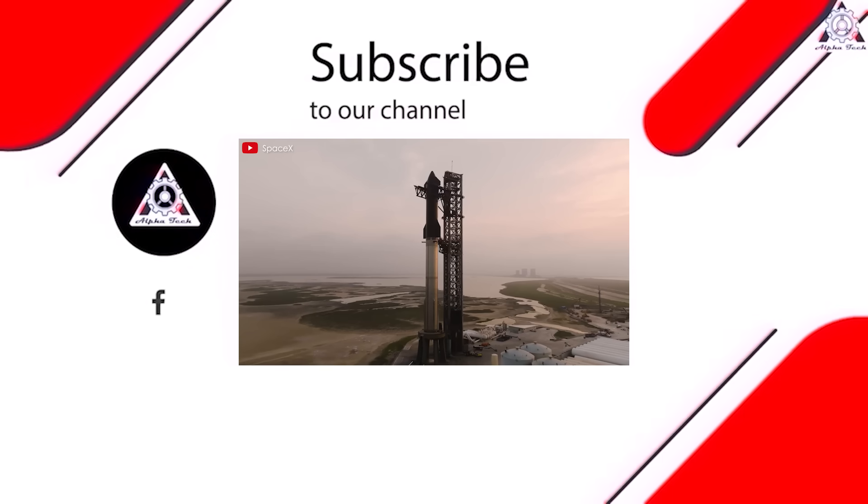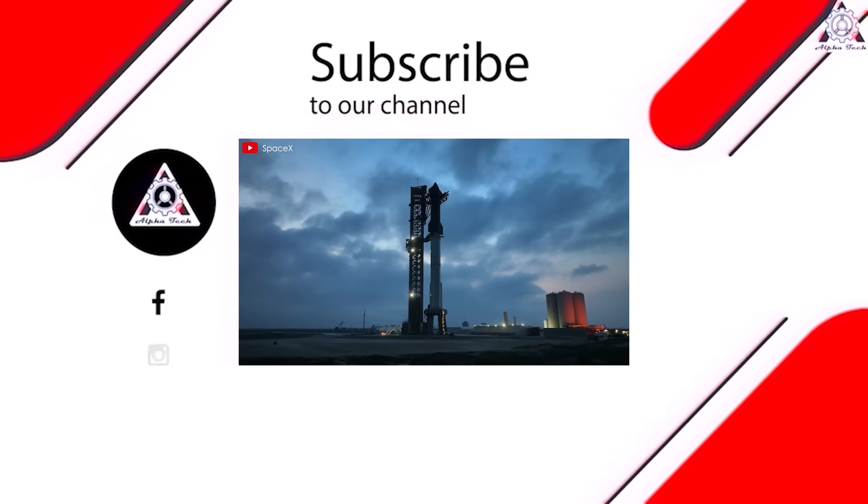That's all for today's episode. Thank you so much for watching and see you next time.